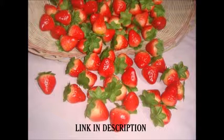Believe it or not, these strawberries are fake. For $4, you can have 20 of them. Plus, they're not made out of towels.